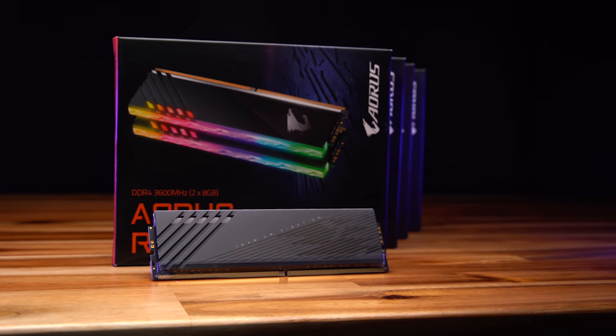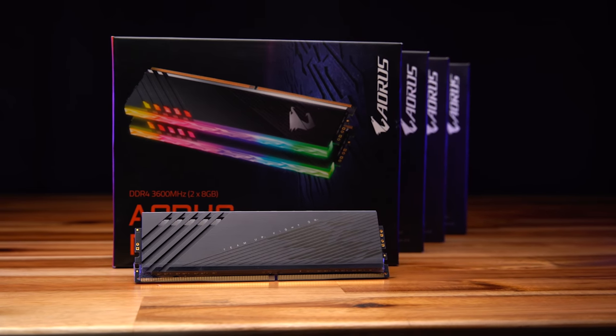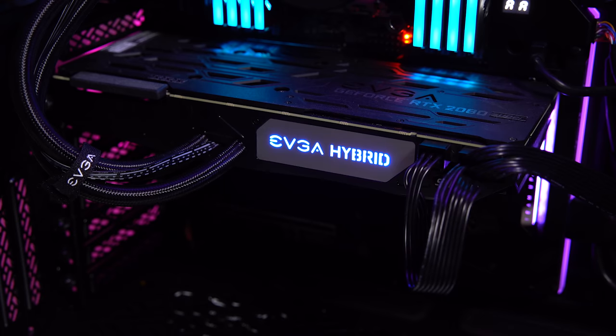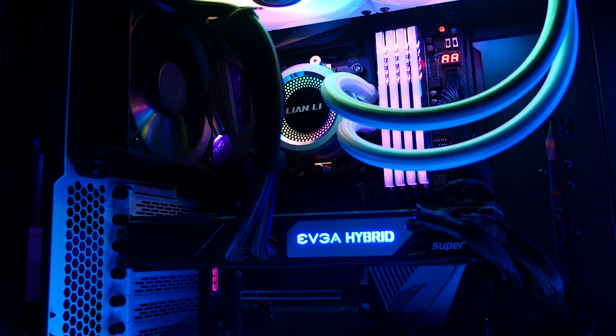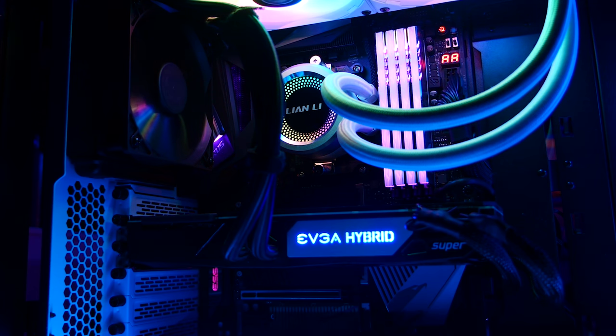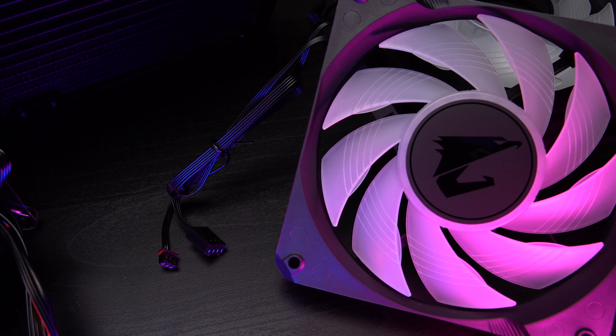For memory, we're going with eight sticks of 8GB Aorus DDR4 at 3600 for a total of 64GB. This stuff always looks great and performs solid as well. Because Premiere now makes good use of RTX, the GPU is the 2080 Super Hybrid - I'll be bringing that over from my 3900X machine for a good apples-to-apples comparison for rendering speeds.